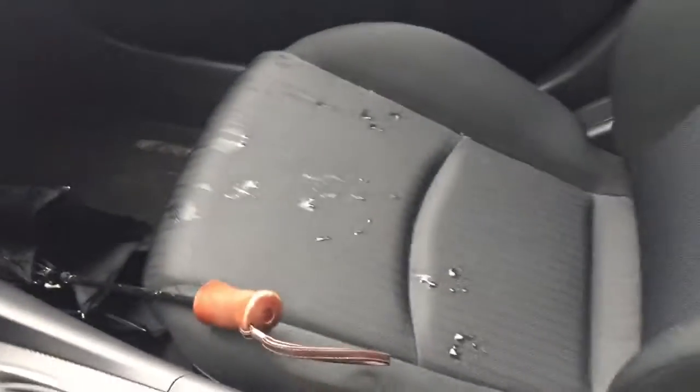Here's a view of your passenger seat. Nice cloth interior and your very roomy back seat.